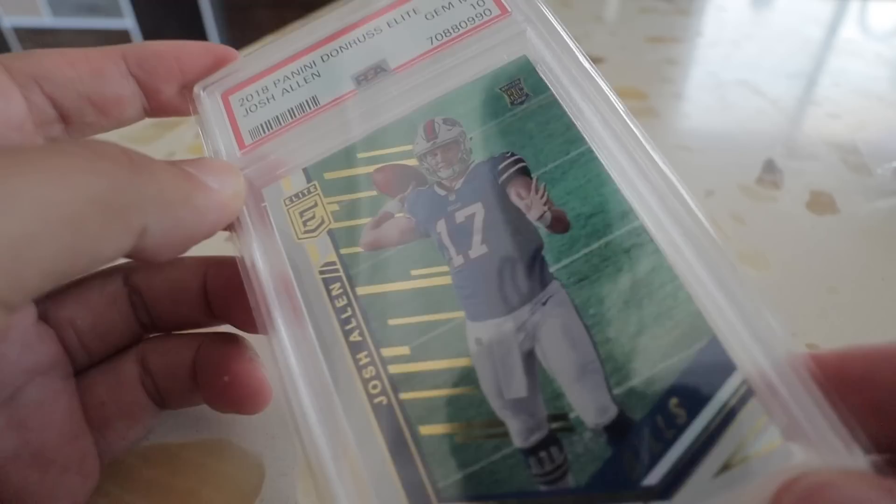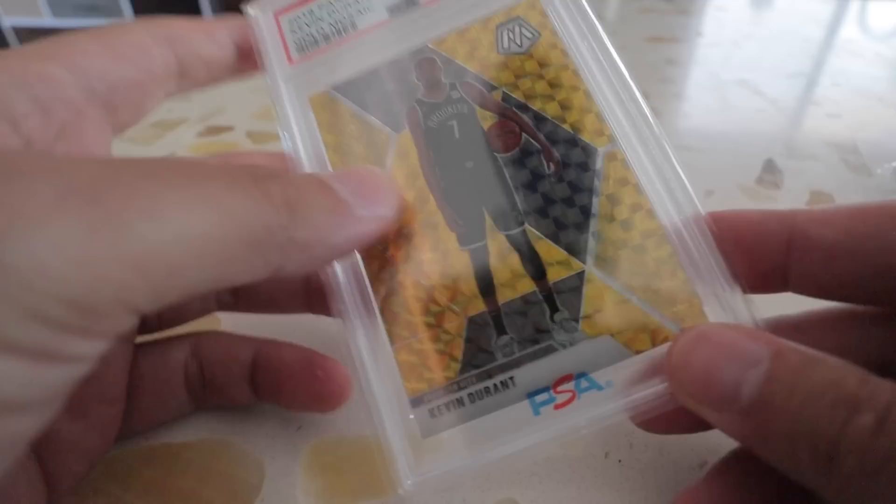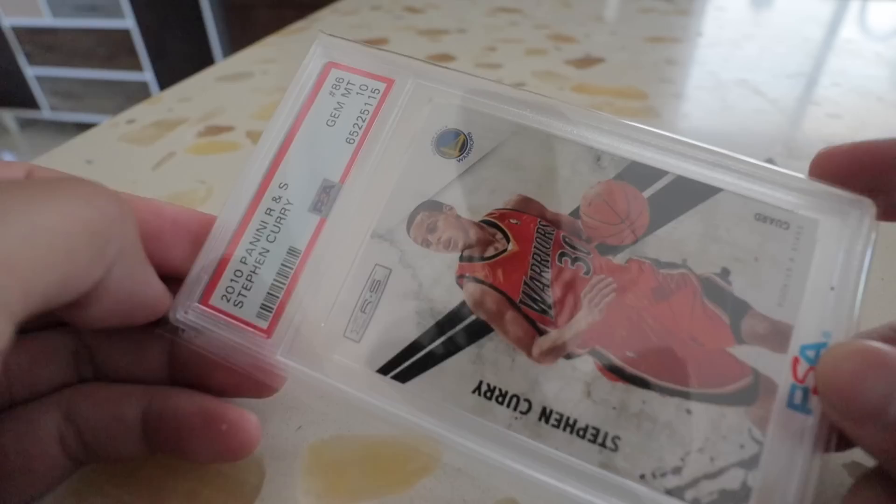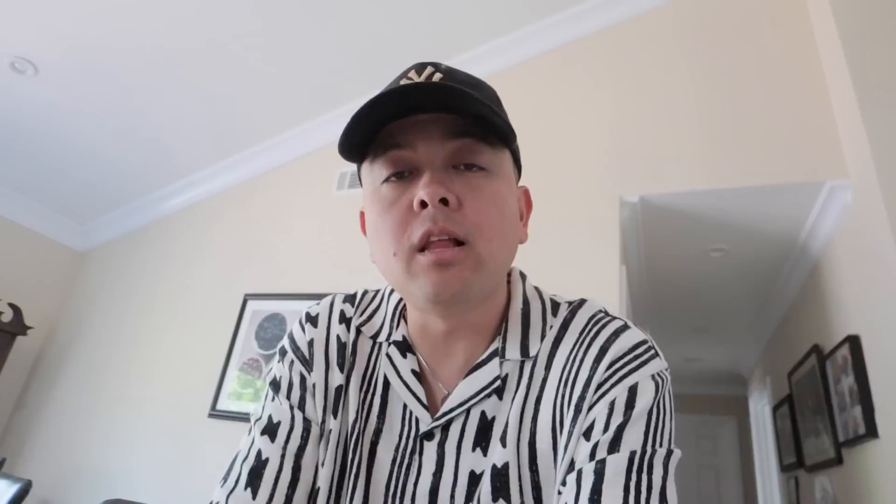We got a Carmelo Anthony — this man just retired — PSA 10. Jason Tatum rookie PSA 10, numbered to 199, very nice. We got a Jordan Pool Ruby Wave, a Josh Allen rookie PSA 10 Elite numbered to 399 — very nice pickup. Gold Mosaic Kevin Durant numbered 5 out of 10, beautiful. Silver Kobe Bryant PSA 10 — you know I love picking up the Kobe. And then a Steph Curry PSA 10 Rookies and Starters.